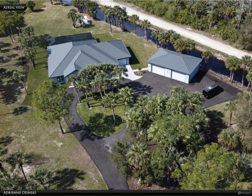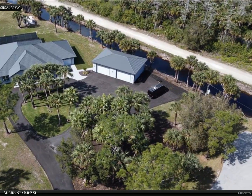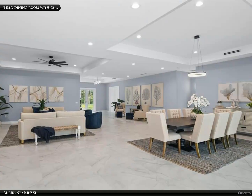This Berkshire Hathaway Home Services Florida Realty property video is presented by Adrienne Asinski. Nestled on just under 5 acres of land, this exquisite home offers luxury living at its finest.